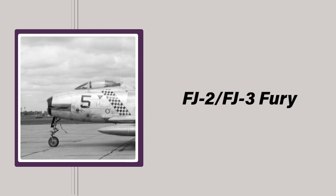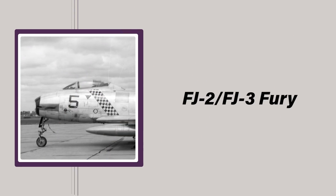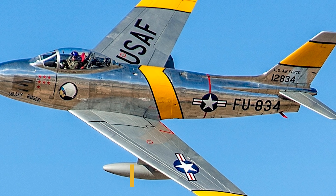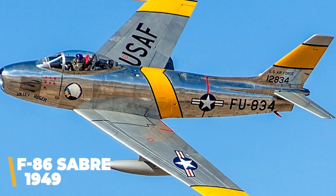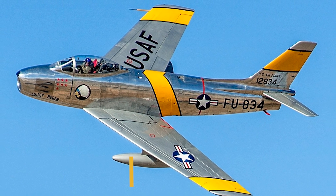Like Cougars, the North American FJ-2 and FJ-3 Furies were swept-wing carrier fighters built for the US Navy and Marines in the early 1950s. Both were offshoots of the land-based North American F-86 Sabre that had been used by the Air Force since 1949. They were among the first aircraft used to evaluate the new steam catapult launching system that would become standard equipment on US carriers. Like the Cougars, Furies were meant to fill a void in the Navy's pipeline until more capable aircraft were ultimately delivered.